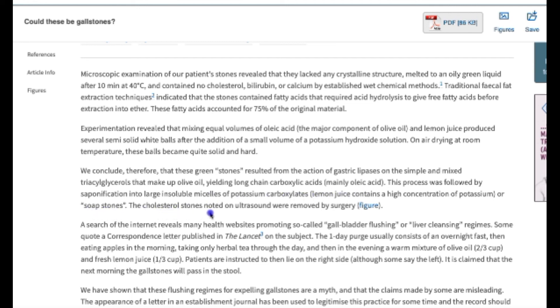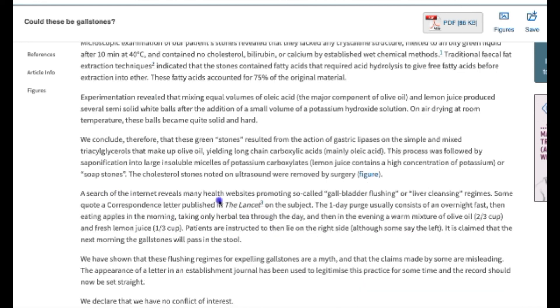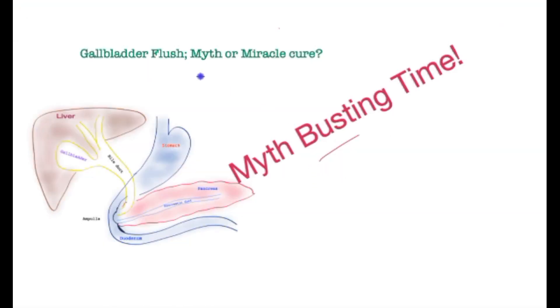The real gallstones the patient had were removed at surgery. The researchers searched the internet and found many health websites promoting gallbladder flushing or liver cleansing regimes. Through this publication they clarify that flushing regimes for expelling gallstones is a myth — a damning indictment. And lastly, even for the odd few where this produces the result they want, the factory — the gallbladder — is still there and will continue to produce gallstones.